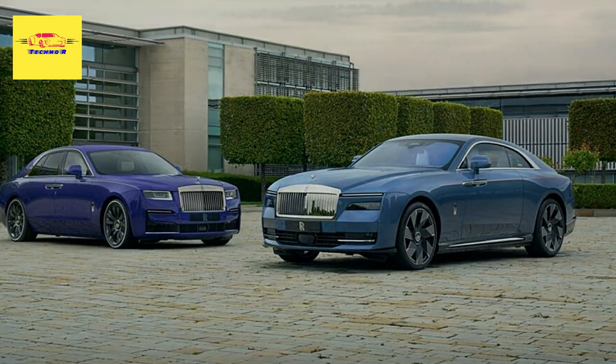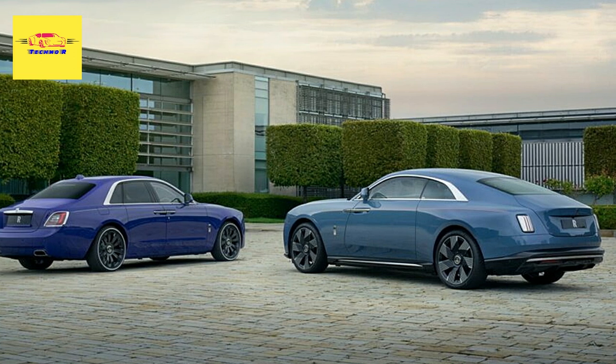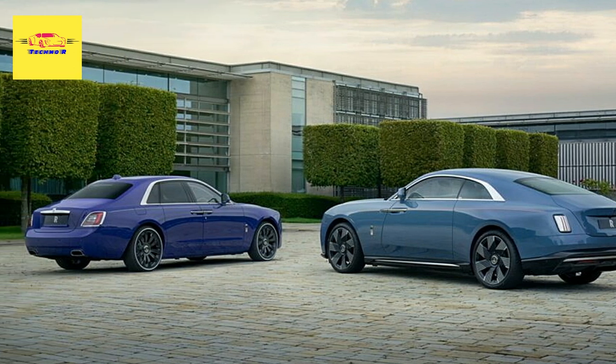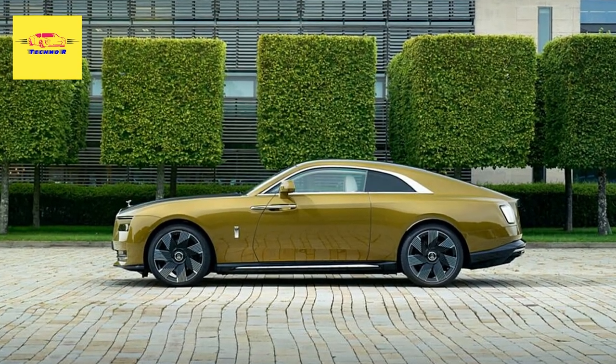Rolls-Royce is also bringing a second Spectre to Salon Prive. This example is finished in the same combination of chartreuse and black diamond as the initial show car, and has an interior combining elements of chartreuse, grace white, and peony pink.